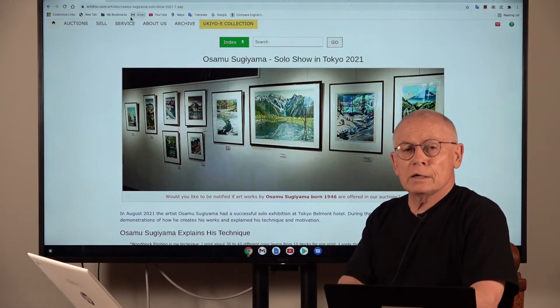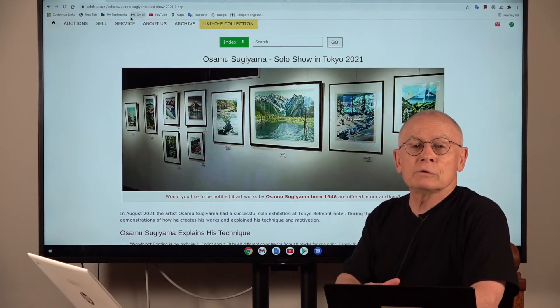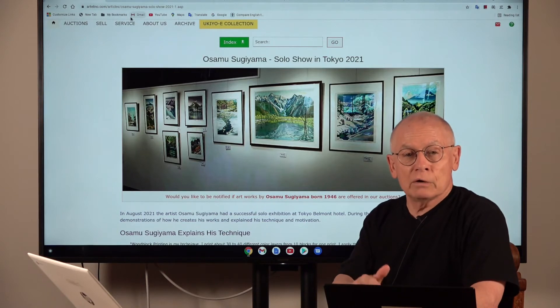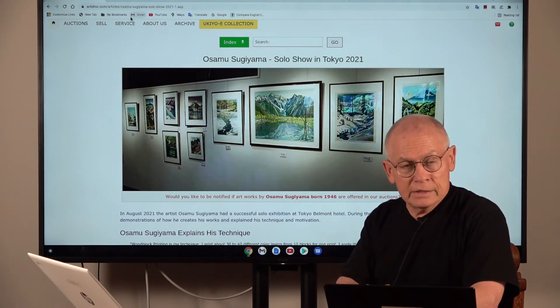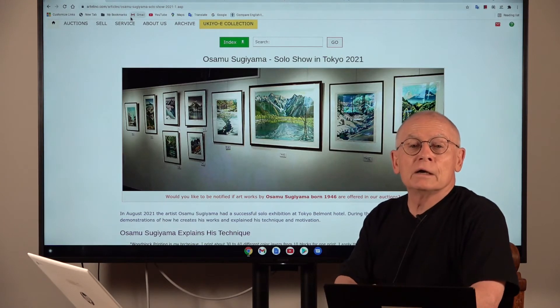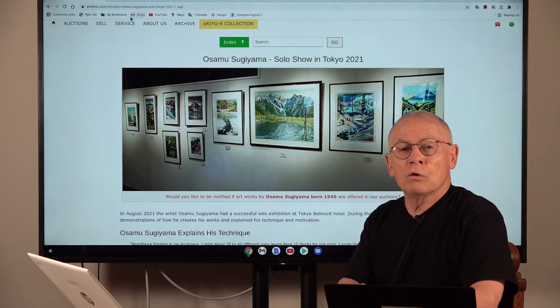Today's video might be a little bit shorter. I want to show you a few images from a solo show by Osamu Sugiyama. Osamu Sugiyama is a contemporary artist who consigns directly to us since 2006, and he's one of our most popular artists in our auctions.